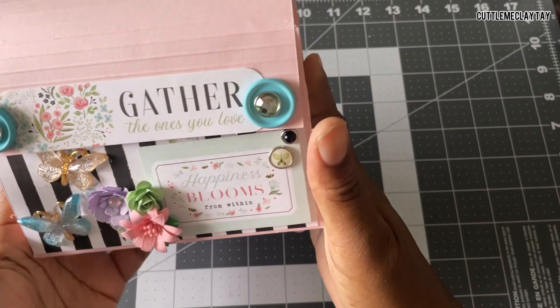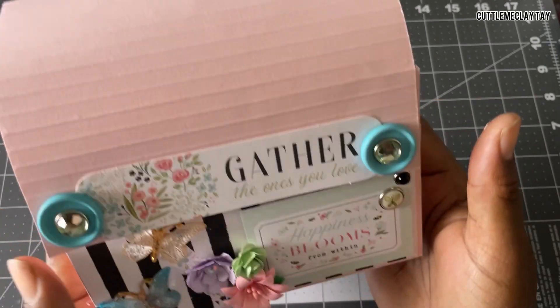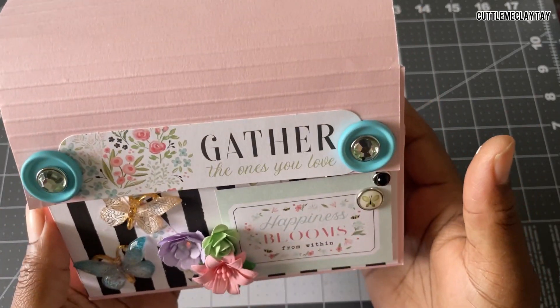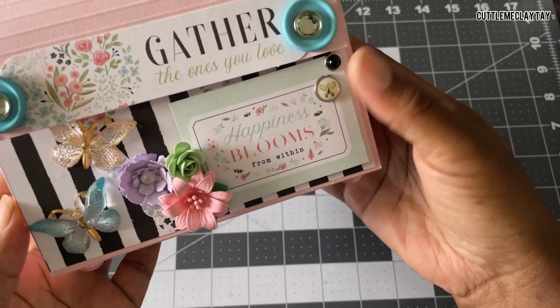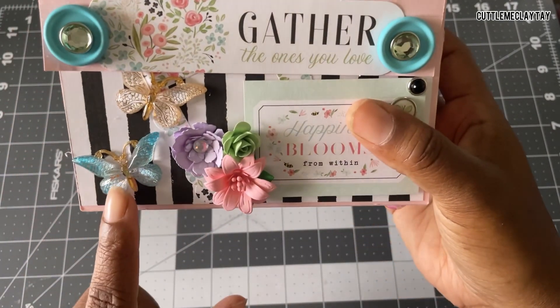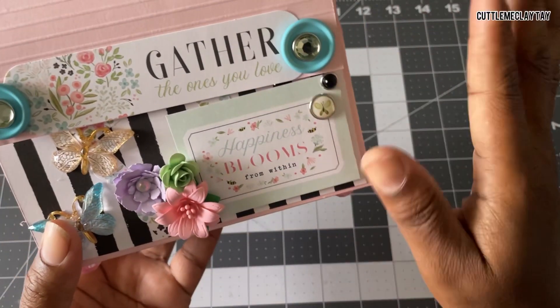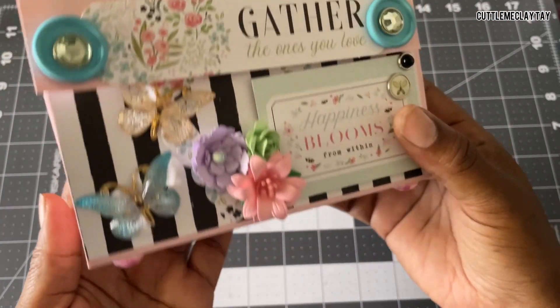It gives you that spring — and summer vibes too if you use really light colors. It's just so beautiful! She used my handmade flowers, oh my god, and look at these beautiful butterflies! I love how she decorated this — it's so pretty.